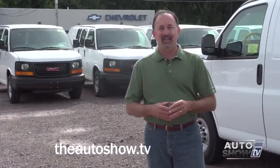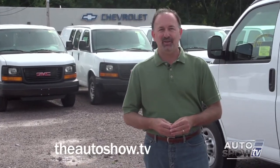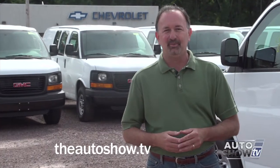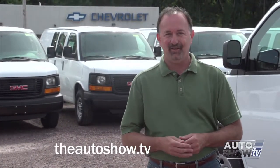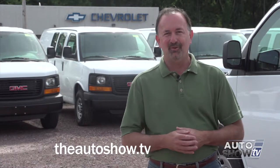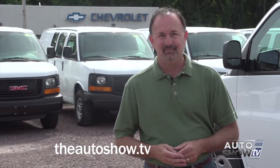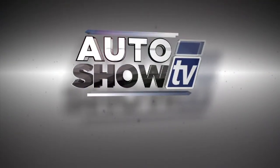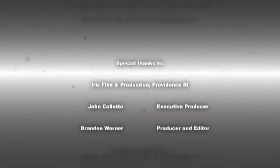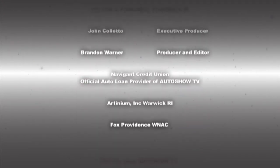Don't forget, if you'd like to see any recent episodes of Auto Show TV or the Best Buy segment again, feel free to check out our website theautoshow.tv. Be safe on the roads this week. I'm John Coletto. Don't drink and drive. Don't text and drive. This has been Auto Show TV, produced in cooperation with Auto Intelligence. Thanks to our participating dealers and sponsors.